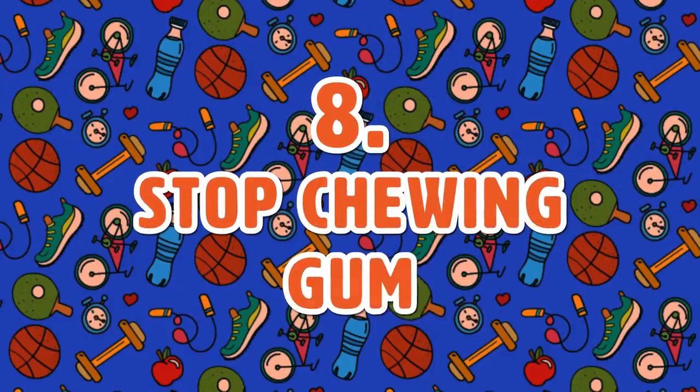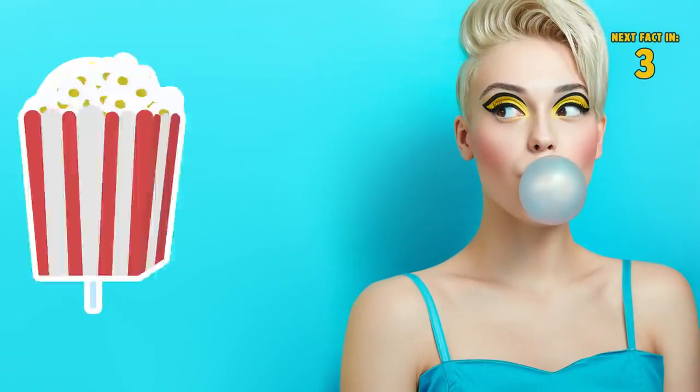Tip 8: Stop Chewing Gum. This leads to air swallowing which can cause bloating. If you have the need to be chewing something, try sucking on a piece of hard candy or eat lower-fat popcorn.